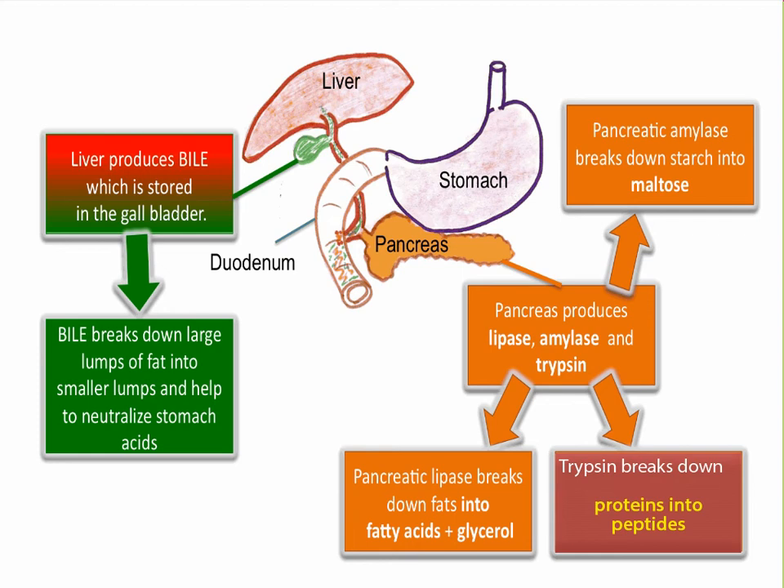As not all of the protein will have been chemically digested in the stomach, some protein will reach the small intestine. As a result, a second enzyme called trypsin is secreted from the pancreas into the small intestine to digest the remaining proteins into peptides.